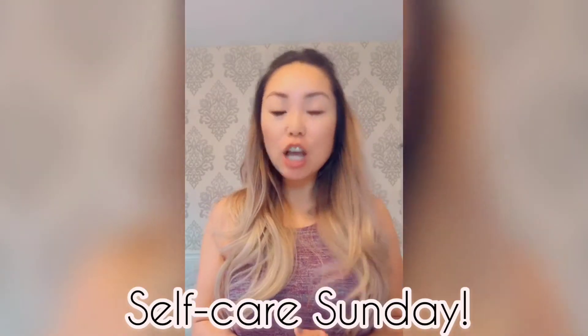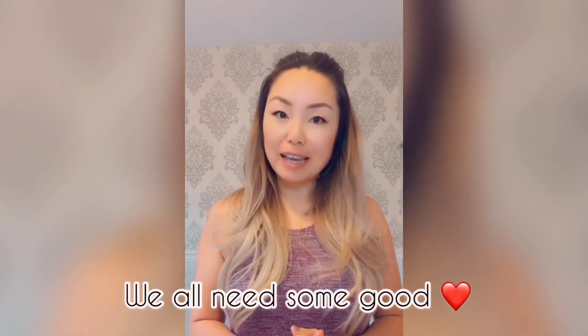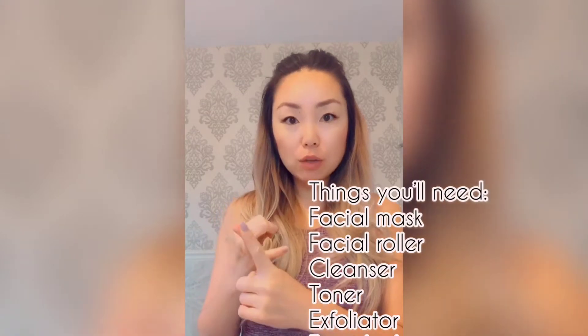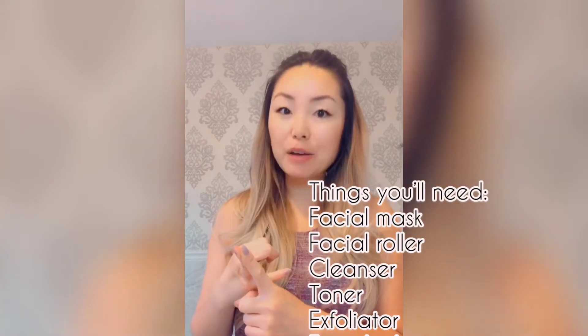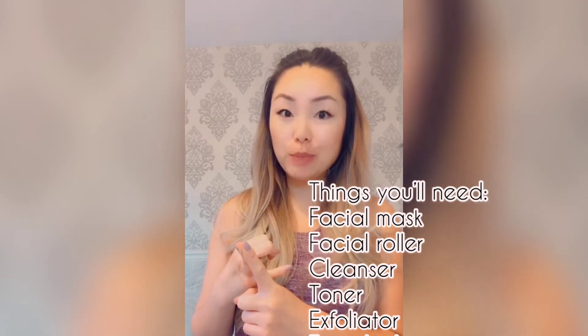Welcome back everyone, it's Self-Care Sunday, so we're going to do some self-care because we all need a little self-care right now. Go grab a good facial mask and a facial roller. If you don't have a facial roller, go grab a spoon — yes, I really mean a spoon out of the kitchen, just make sure it's clean.